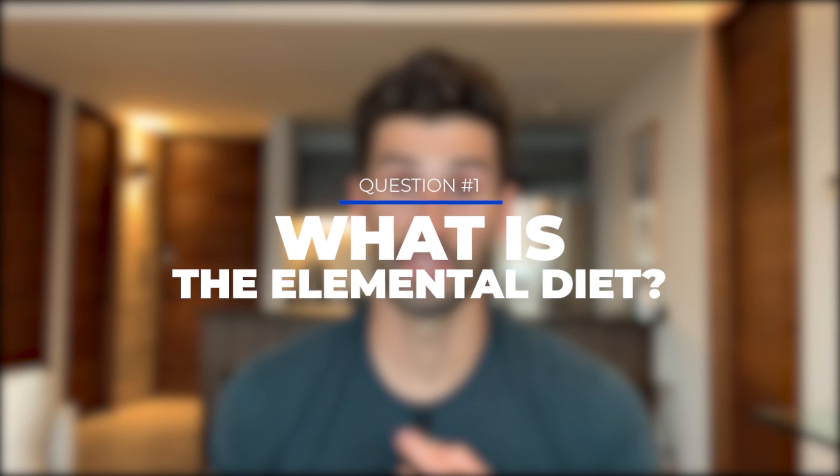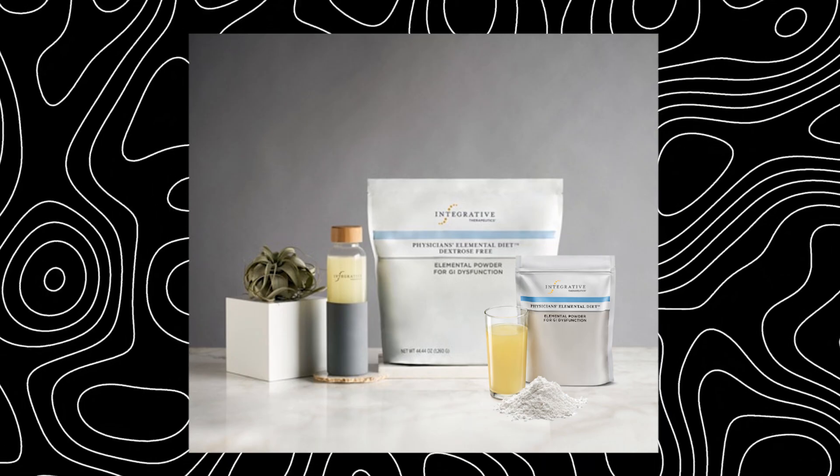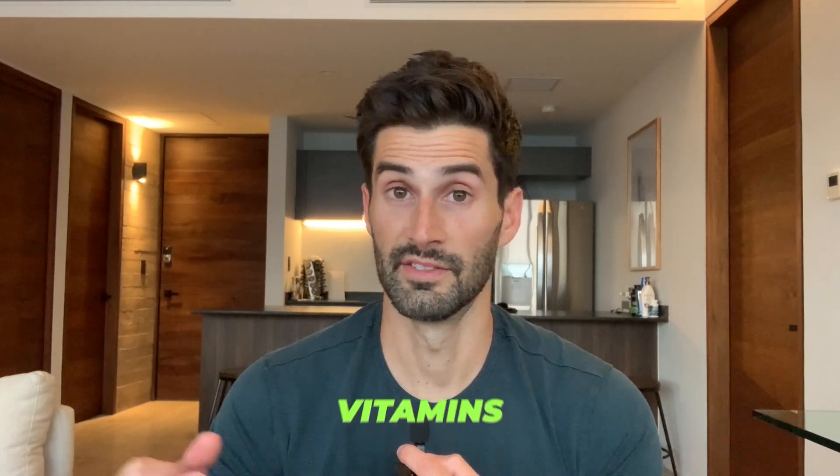Question number one: what is the elemental diet? The elemental diet is a liquid-based nutrition plan that's meant to provide all the essential nutrients in their most basic predigested form. When I say nutrients, I'm referring to amino acids from proteins, simple carbohydrates, fats, vitamins, and minerals. Since these nutrients are already broken down for your digestive system, it basically requires very minimal effort.